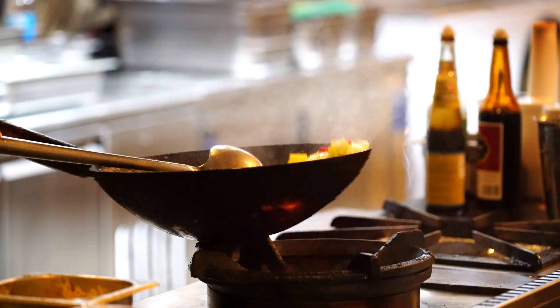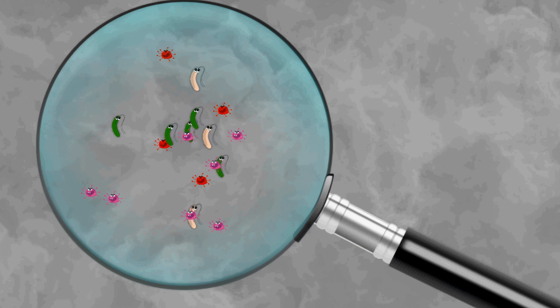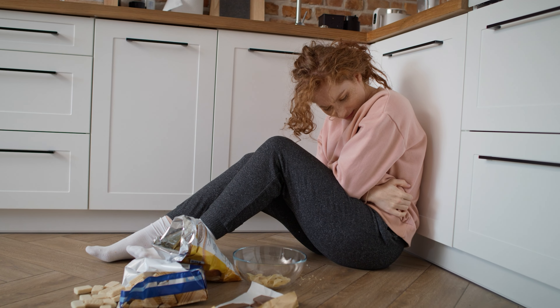An important thing to remember here is that it is not the foods themselves that cause miscarriage. Rather, it is bacteria that may be contained in the food that causes an infection in a pregnant person that can cause miscarriage. I am going to list my recommendations based on the type of bacteria.